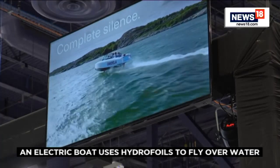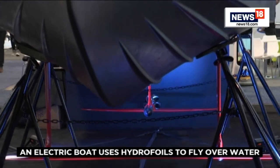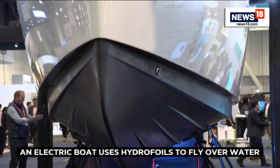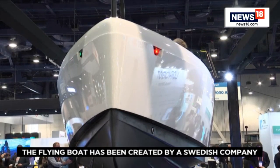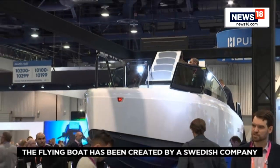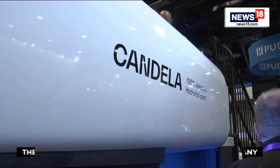Electrification in boating hasn't really caught on, and the reason is that it's hard to electrify conventional boats. If you have a planing boat hull, it uses about 15 times more energy than a car per mile at high speeds, because it has to displace so much water — it essentially flows through water.